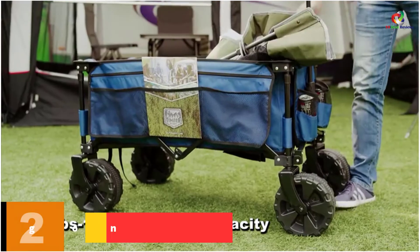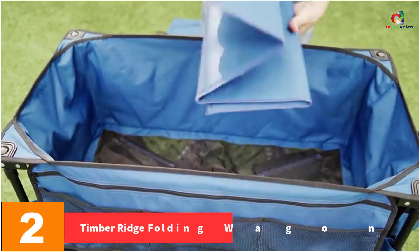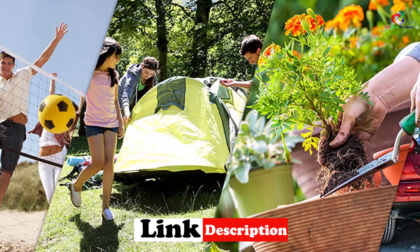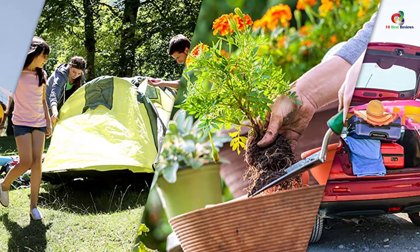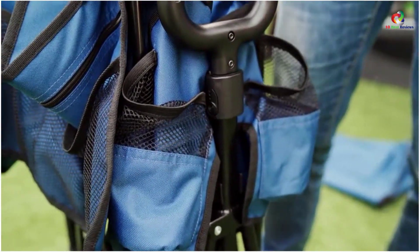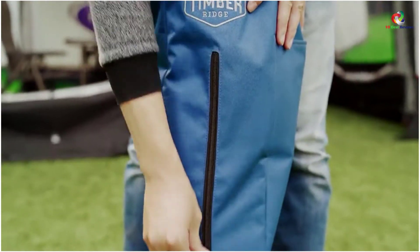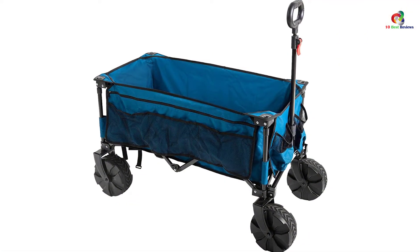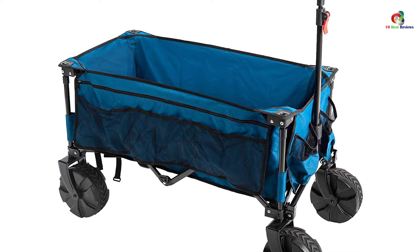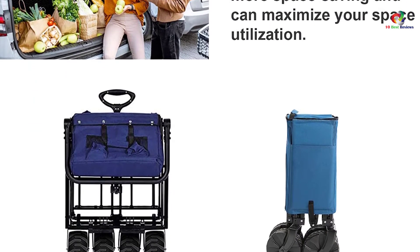At number two, we have the Timber Ridge Folding Wagon — a good option for tackling slightly more difficult terrain. It measures 35.5 by 18.4 by 12 inches when unfolded and 30 by 16.5 by 8.8 inches when folded. It has four large wheels with eight-inch diameters, front wheels that rotate 360 degrees for easy maneuvering, and a retractable adjustable handle. It can hold up to 150 pounds and features two cup holders, a side storage bag, and a padded bottom. Users report it rolls easily through deep and wet sand. One drawback is that it can swing side to side when pulled, and the wheels aren't the best quality.